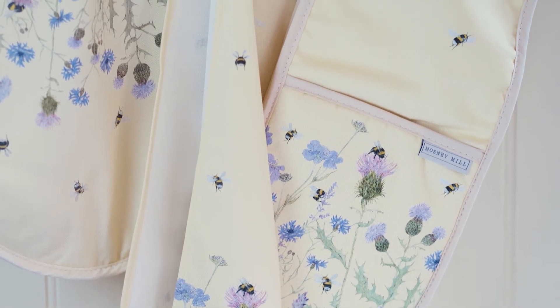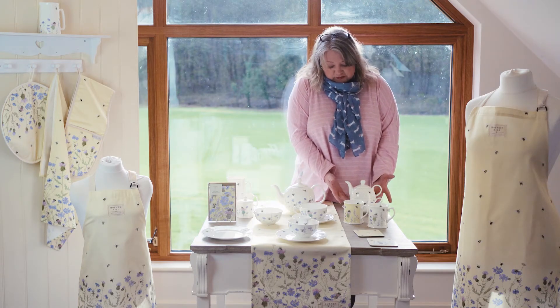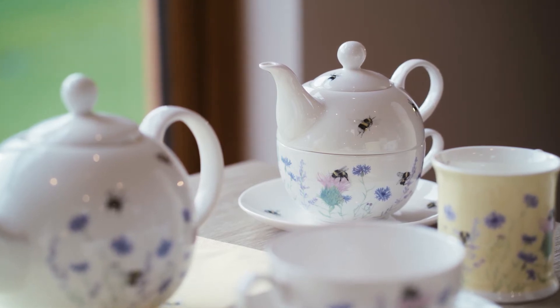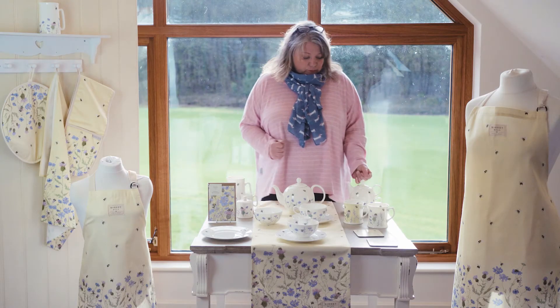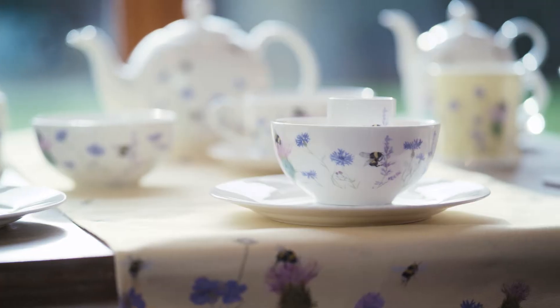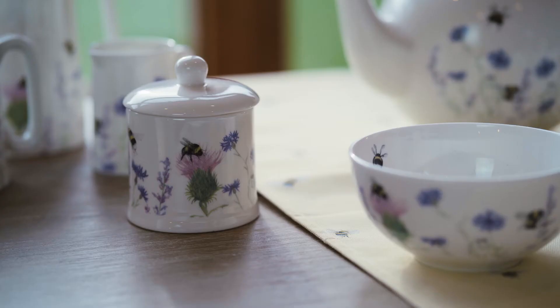And then we've got the Tea for One, which I particularly love. This tea cup — you can give this to somebody and they can use it on their own. So it's a gift you could give to maybe somebody who you've not seen for a while, who you can't get to see because of obviously the current situation. But they can also collect the rest of the range — they could collect more of the tea cups and have another one to have tea with friends when we can.